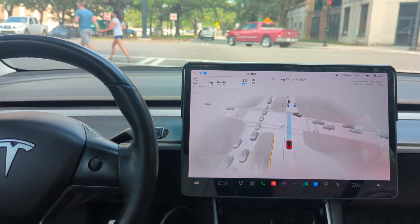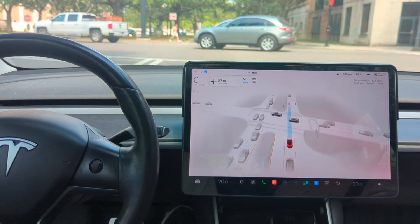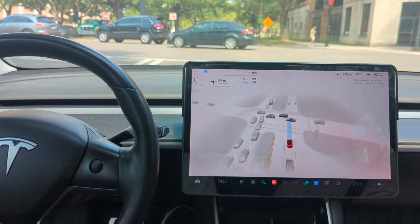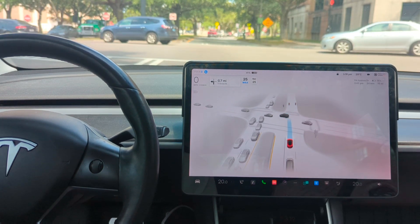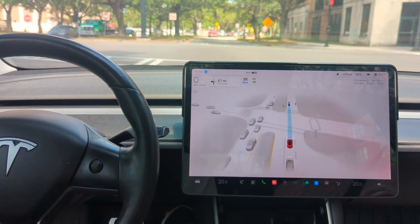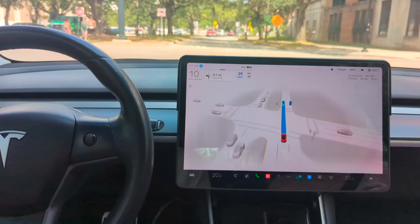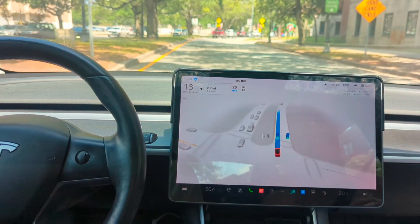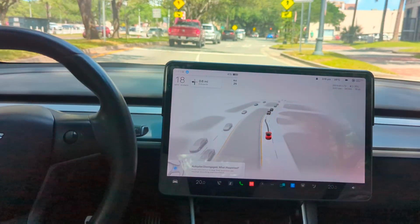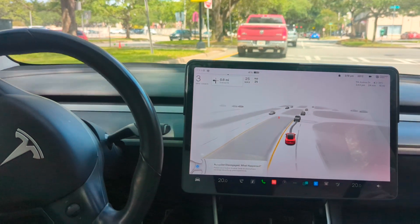I'm paying attention to all my surroundings. What are your thoughts on FSD beta, the newest build? I've tried it in a dozen different states, different city cores, a couple of different places in Canada, and my experience is very similar across the board — the problems are not location-based like some people have you believe. It's saying go to the faster lane, but the faster lane is a turning lane, so I took it off. It would have messed up if we'd gone that way.